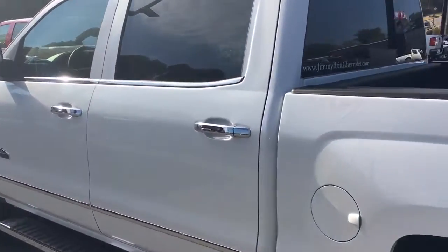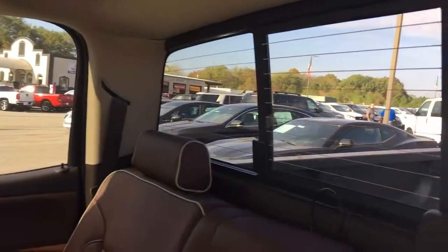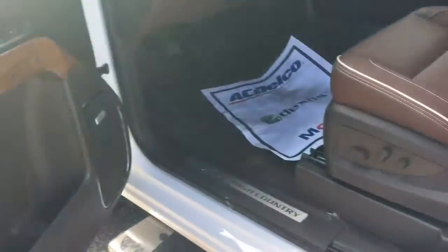Here's my favorite part of these trucks — when you get on the inside, you've got that saddle interior, which to me just looks awesome. There's the sliding back window. You also have your Bose sound system, of course your power seats, and your integrated trailer brake if you tow anything.